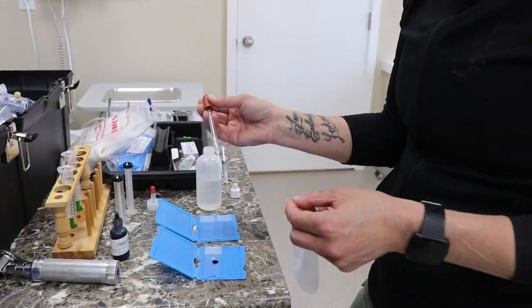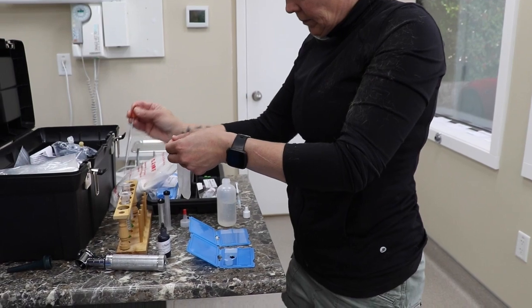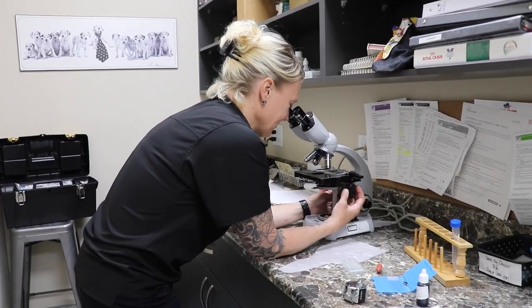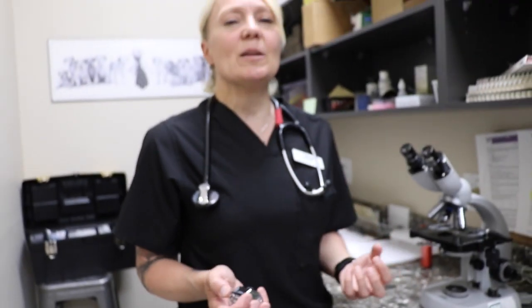To evaluate the morphology of the sperm, we put a drop on a slide with some stain, mix it, dry it, and look at it under the microscope. Some will have malformed heads or tails, coiled tails, or bent tails — and all these things affect the fertility of the sperm. We count the normals, and you want at least 80 percent of those sperm on the slide to be normal.